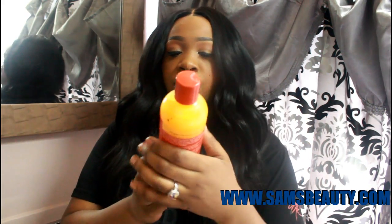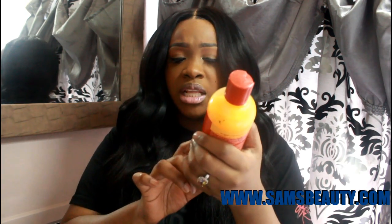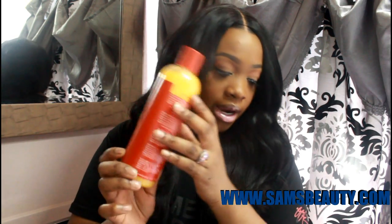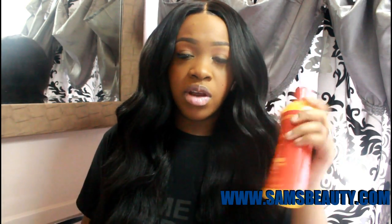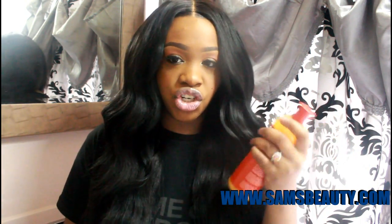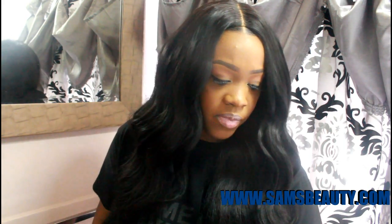Buy two, get one free. Buy two, get two free. They have all types of sales. So first up, I got this Cream of Nature with Argan Oil from Morocco. This is sulfate-free moisture and shine shampoo. I wanted to try this out. I used to use Cream of Nature shampoo on my hair all the time. I love Cream of Nature for my natural hair, so that's why I bought this. This is going to be my natural hair shampoo, and it's really inexpensive — I think it was like $3.99 or so.